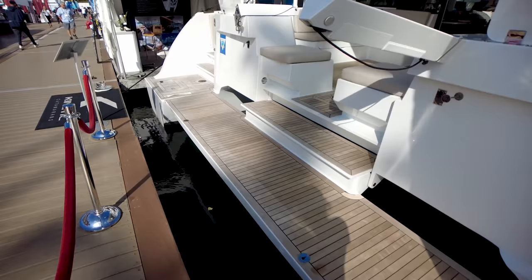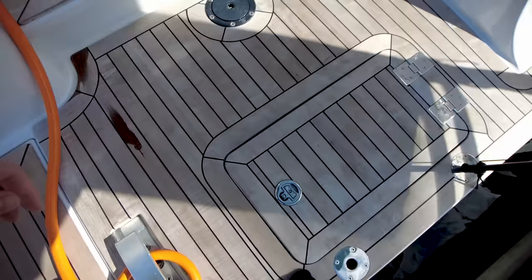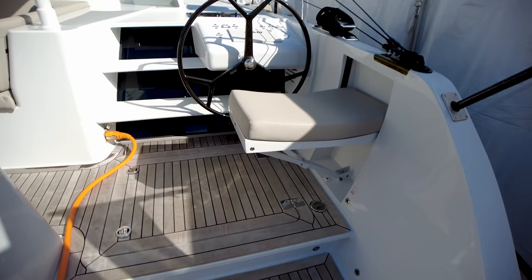Looking at the aft end of this boat, this is something I've never seen in a cat like this before — a swim platform that folds down when you're at the dock or at anchor, spanning the entire beam of the boat. It's absolutely awesome. You also have live wells in each sugar scoop for fishing, which again I've never seen in a cat like this before.